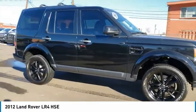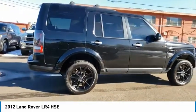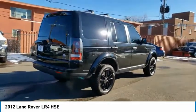The LR4 has air suspension with three levels, stadium seven seating, quickness for the size of the vehicle, and a solid build. This vehicle has less than 105,000 miles.